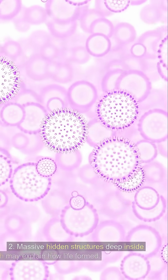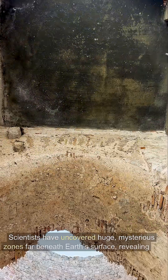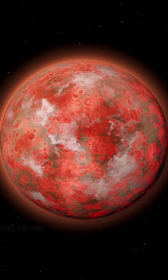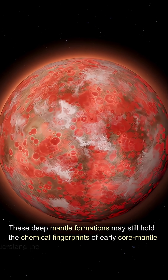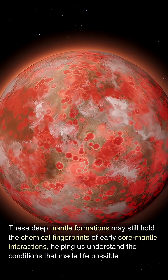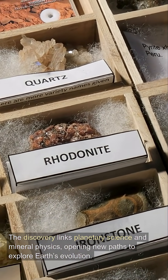Massive hidden structures deep inside Earth may explain how life formed. Scientists have uncovered huge, mysterious zones far beneath Earth's surface, revealing clues about our planet's ancient history. These deep mantle formations may still hold the chemical fingerprints of early core-mantle interactions, helping us understand the conditions that made life possible. The discovery links planetary science and mineral physics, opening new paths to explore Earth's evolution.